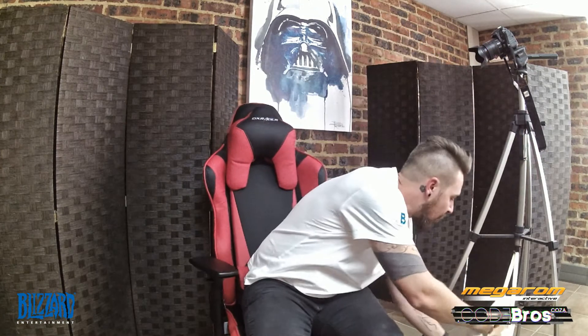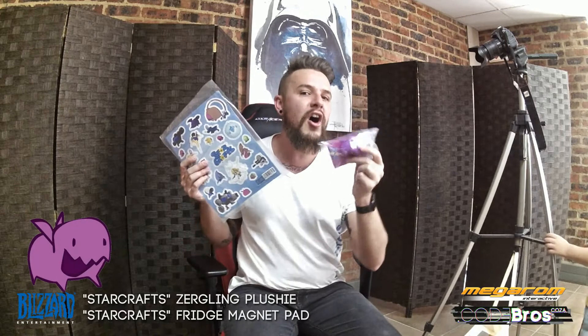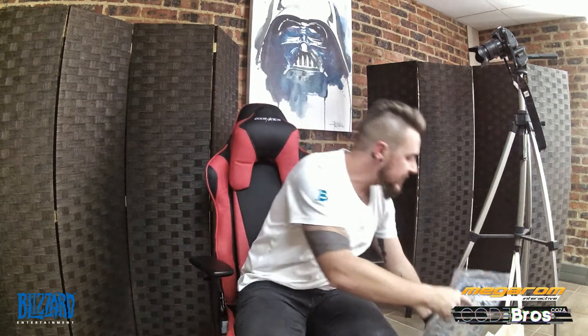Next and last, we have got — I hope I'm going to say this right — the StarCraft Zergling keyring plushie. And these are fridge magnets. All of these are going to go inside the bag, and once they're in, that's where they stay until it arrives in your hands for you to brag.